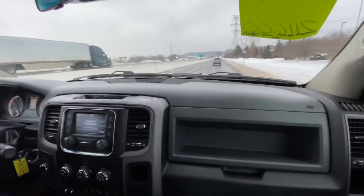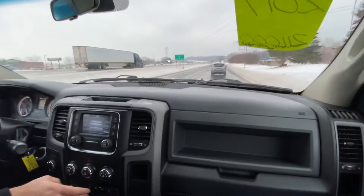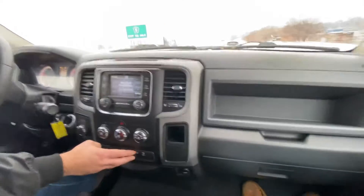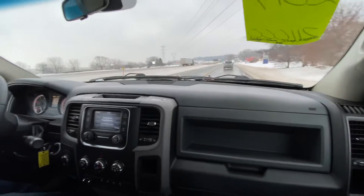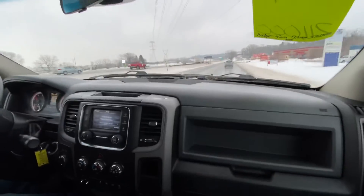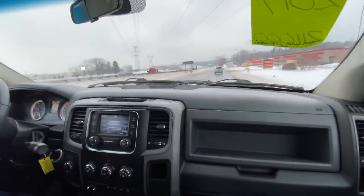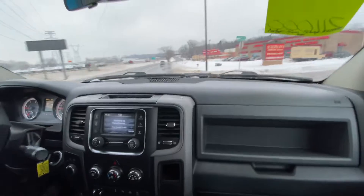It has a six-speed automatic transmission, shift-on-the-fly four-wheel drive, locking differentials, power windows, locks, and mirrors. Here's the exhaust brake — you just tap the brake and it activates. If you have a load, it's really nice because it reduces a lot of the wear on your truck's brakes when using the exhaust brake.